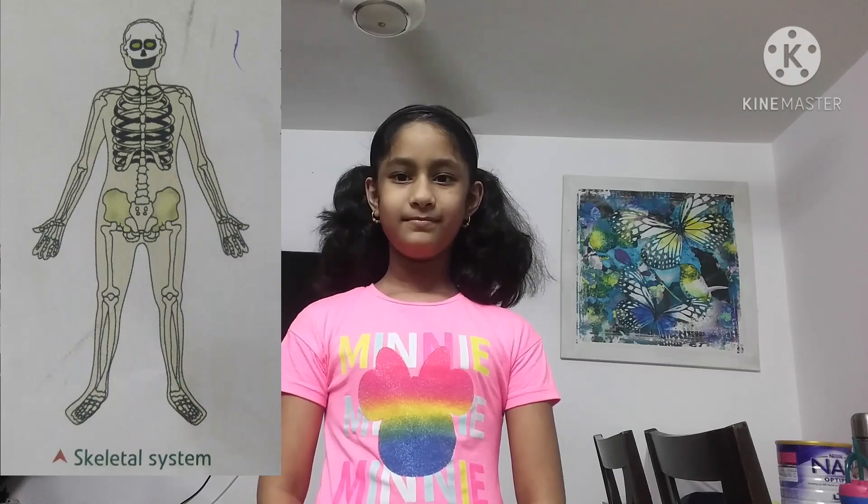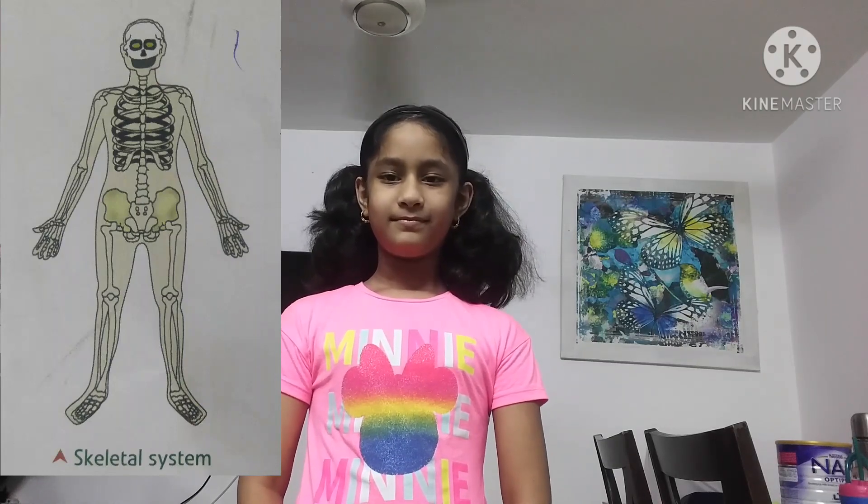First we will see the skeletal system. Our body is made up of bones. All bones join together to form a skeleton. They are very hard.